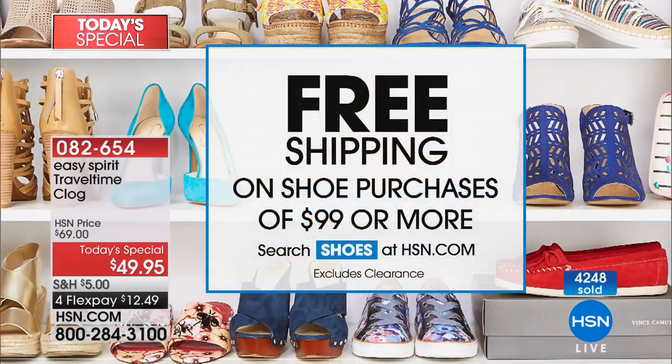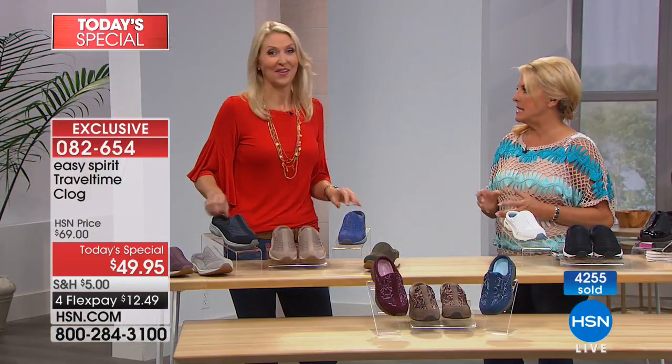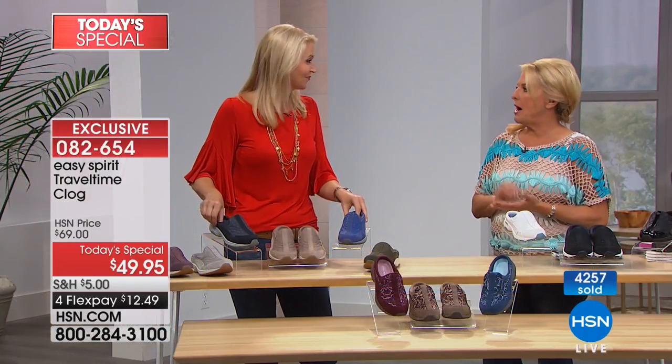We're close to 5,000 ordered. Get the size and color you want — medium and wide widths, all sizes and half sizes available. The natural color is already sold out from last hour. It is a stock-up night. And if you want free shipping, spend $99 or more on shoes and it all switches to free shipping. Kathy bought two pairs, so hers ship absolutely free.